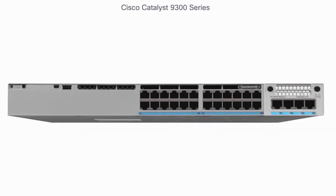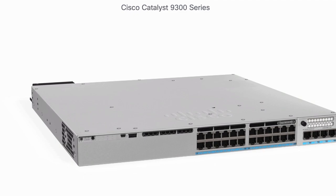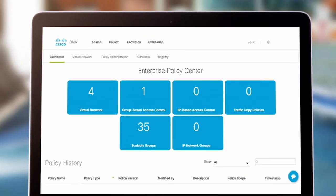I think the application hosting capabilities of the Catalyst 9000 platform set Cisco apart from the competition. No one else in the industry is allowing you that access to literally a virtual environment to do with what you choose. When you couple the Catalyst 9300 with application hosting along with Cisco DNA Center, it gives you more power and capability than you've ever had before.